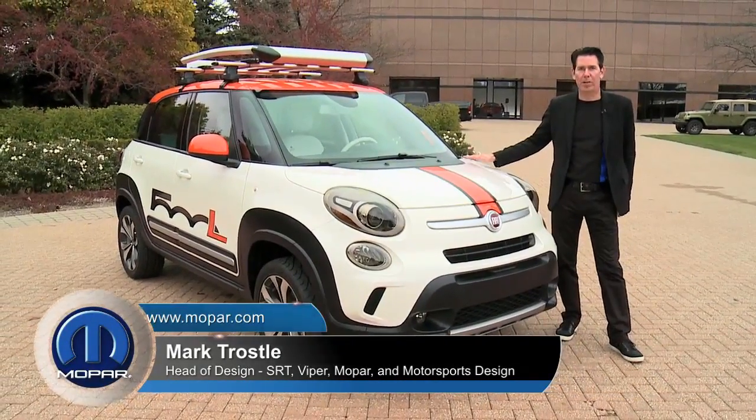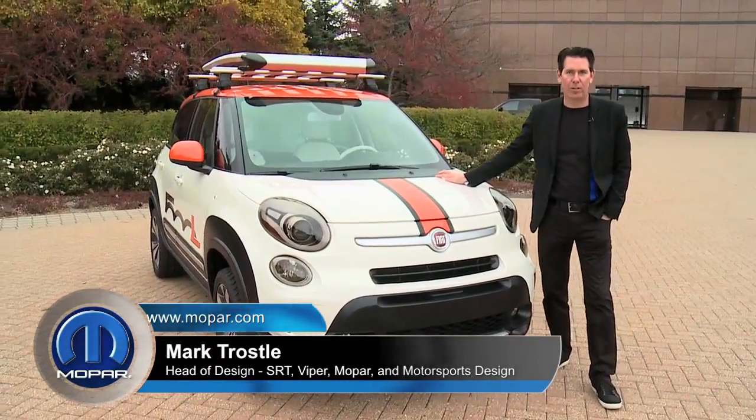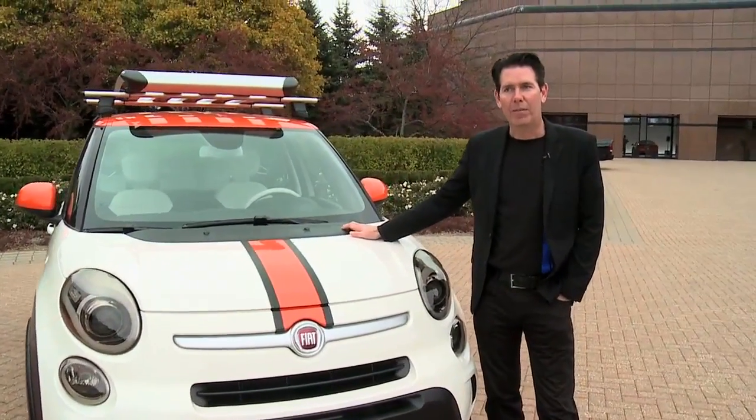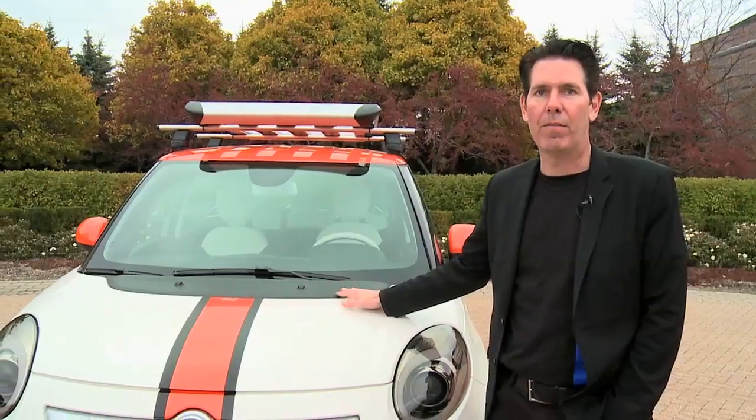I'm standing next to the 2013 500L that we at Mopar are calling the Adventurer. Another vehicle that I'm very proud of as well. One of our goals for this year's SEMA, specifically with the 500L...